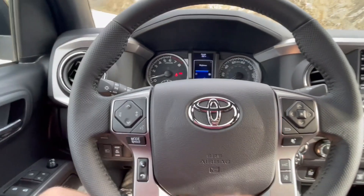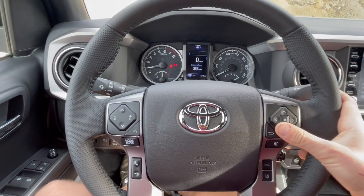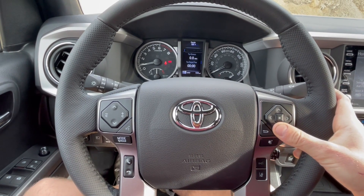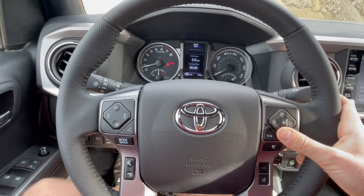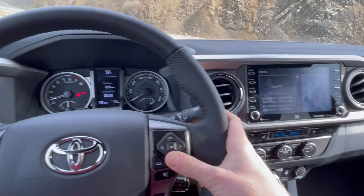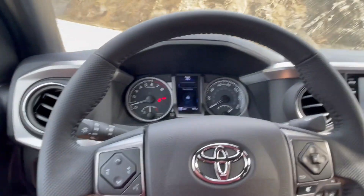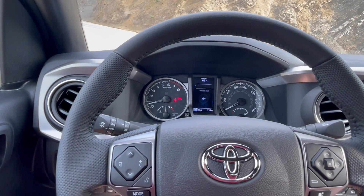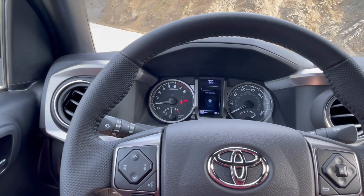You also have steering wheel controls that cycle through different settings. It'll tell you average fuel consumption, travel distance — I believe that may relate to the navigation — and other settings like time until rest, which I imagine kicks in if you've been traveling for a very long time, like six to ten hours, probably giving you a recommended rest guideline.